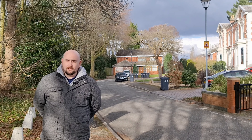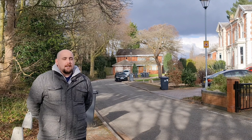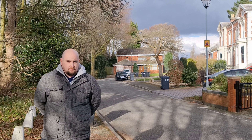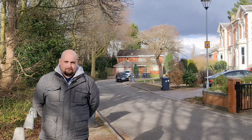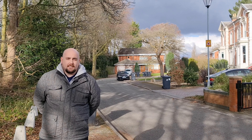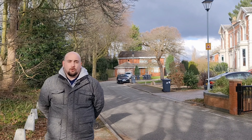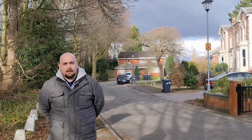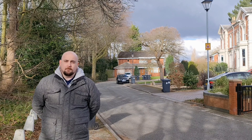Brooklyn Drive on average according to Zoopla is £580,000. It's one of the smallest streets on the list with only seven properties on it. It had one sale back in 2013 which was a four-bed that sold for £400,000. In fact, looking on the Land Registry, I could only find three sales since records began.